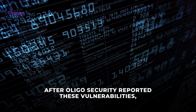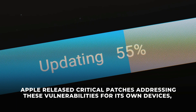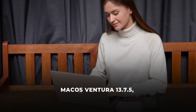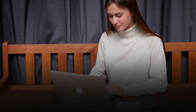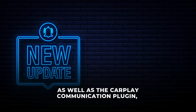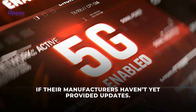After Illigo Security reported these vulnerabilities, Apple took immediate action. On March 31st, 2025, Apple released critical patches addressing these vulnerabilities for its own devices, covering updates like iOS and iPadOS 18.4, macOS Ventura 13.7.5, Sonoma 14.7.5, Sequoia 15.4, and VisionOS 2.4. Apple also updated the AirPlay audio and video SDKs, as well as the CarPlay communication plugin to help secure third-party integrations. However, many third-party AirPlay-enabled devices remain vulnerable if their manufacturers haven't yet provided updates.